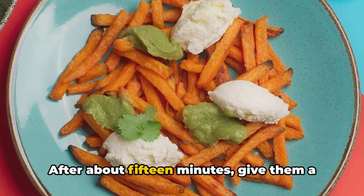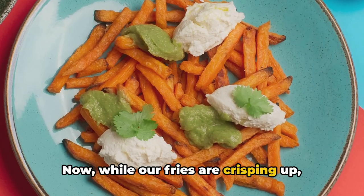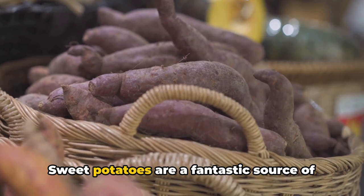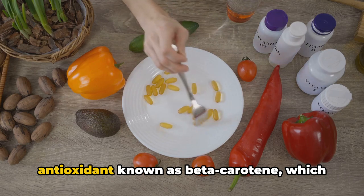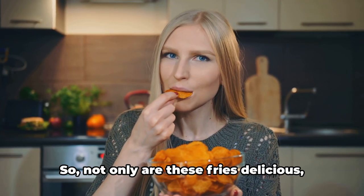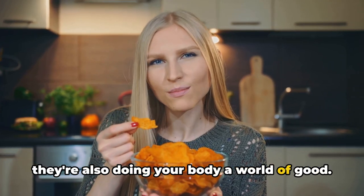After about 15 minutes, give them a flip for even cooking. Now, while our fries are crisping up, let's talk about their nutritional benefits. Sweet potatoes are a fantastic source of fiber, vitamins, and minerals. They're particularly rich in an antioxidant known as beta-carotene, which converts to vitamin A once consumed. So not only are these fries delicious, they're also doing your body a world of good.